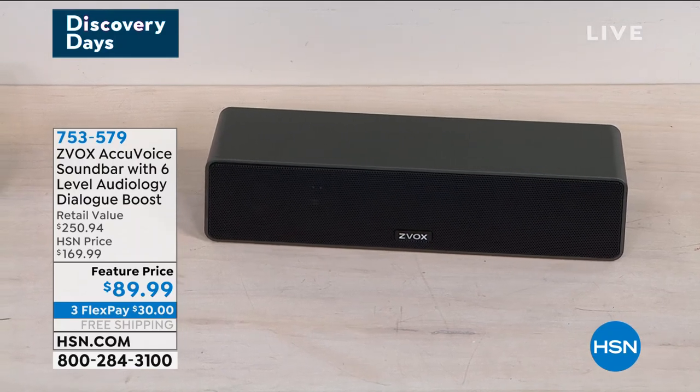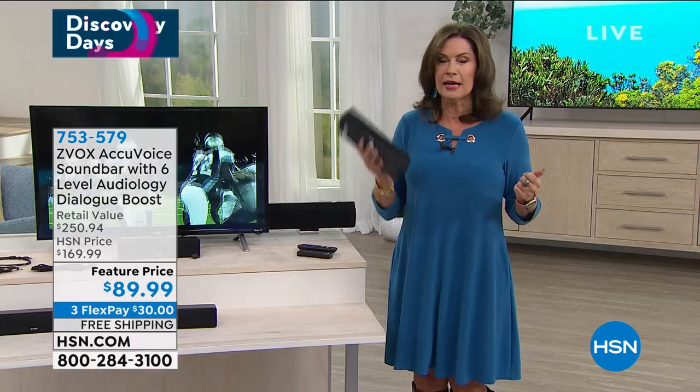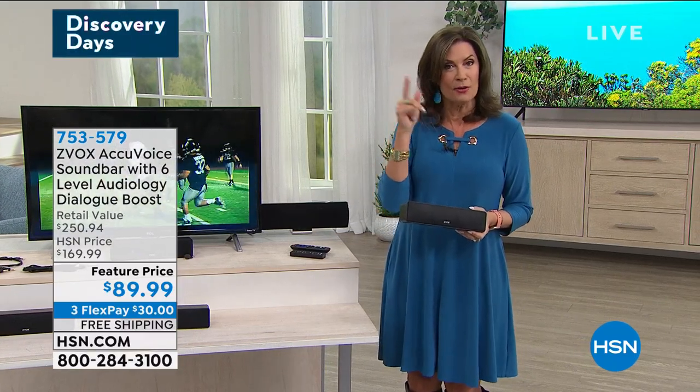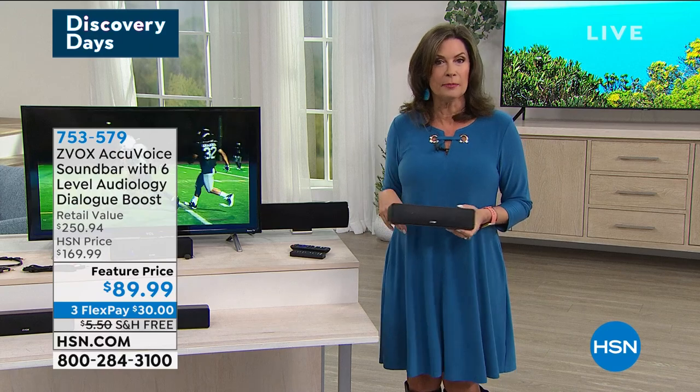The black is selling the fastest; we also have it in titanium and espresso — you can't find those two colors anywhere else except right here at HSN. Three flex payments, free shipping. Stay in the ordering process; we have one more thing in this hour to share, and then there's a phone coming up.